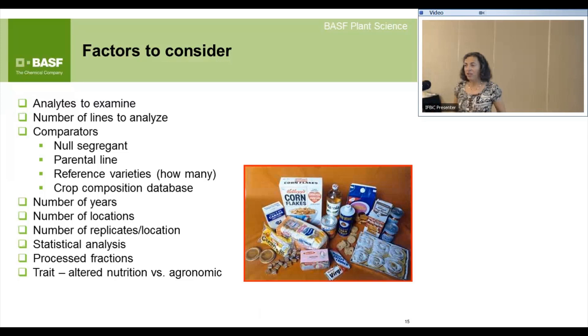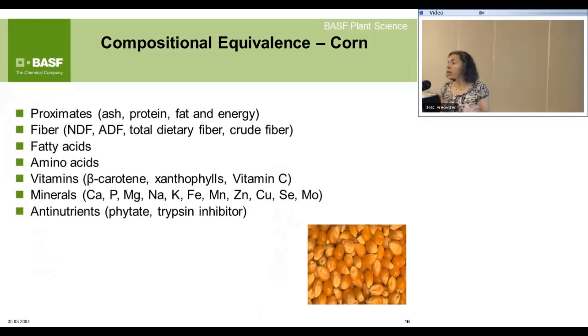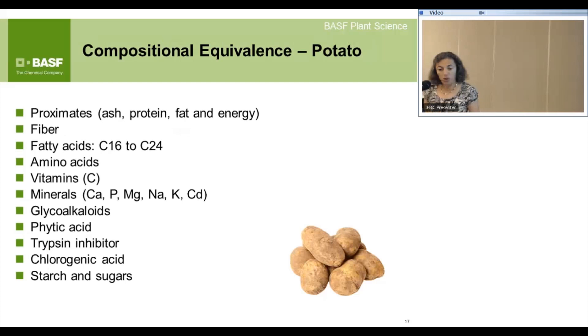You also consider process fractions and the trait — do you do different analyses depending on whether it's an agronomic trait or an altered nutrition trait? For compositional analysis of corn — and I'll give examples for corn and potato — these are the kinds of components we may look at. The OECD has put together consensus documents and Kathleen Jones will give a talk about how that list of analytes is arrived at. For potato, there would be another list of potential analytes.